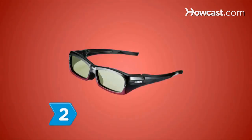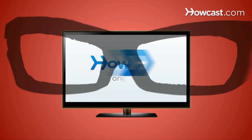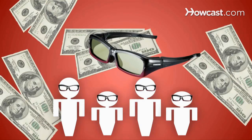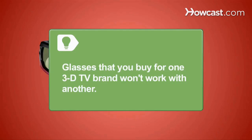Step 2. Factor in the cost of glasses. You can't watch 3D sets without them, and not all TVs come with them. Glasses cost about $150 a pair. And don't forget glasses for your friends and family. Glasses that you buy for one 3D TV brand won't work with a TV made by a different manufacturer.